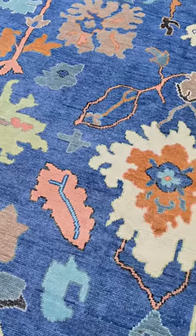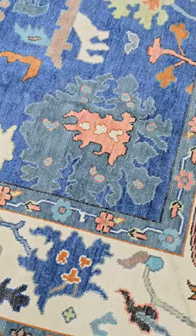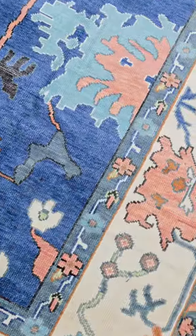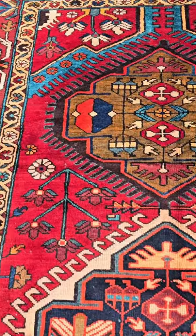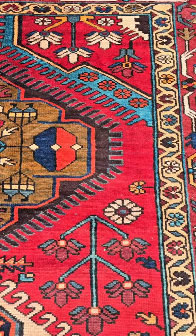We have over 100 hand-knotted, 100% wool rugs and carpets currently available in our online store. We just added a bunch more this week. These rugs are great. About 50% of them are brand-new Turkish rugs, while the other 50% are vintage, antique, semi-antique.